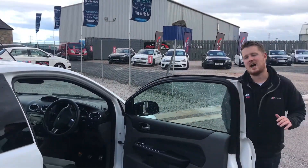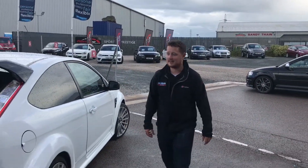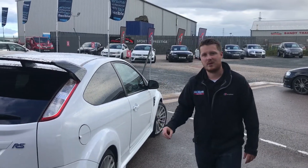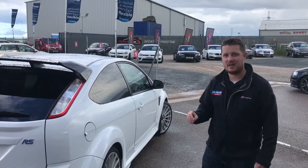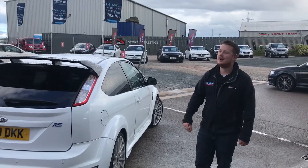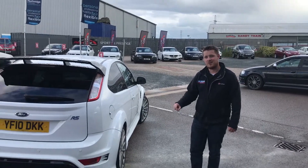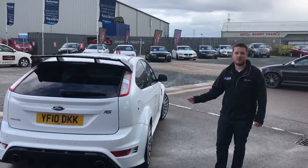This car is an absolute dream to drive and they're not going anywhere money-wise — they are absolutely brilliant cars. We're really lucky to have one in. Give us a phone now, put your deposit on, book your test drive now. The best number to get us is 01467 634000 and grab yourself a bargain.